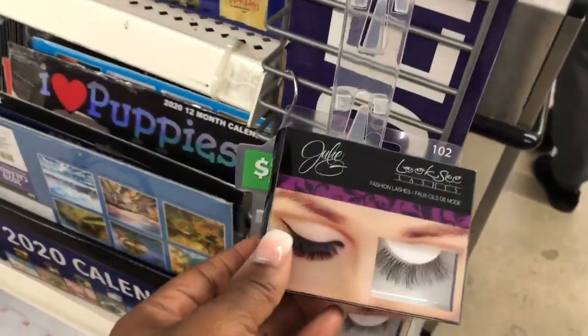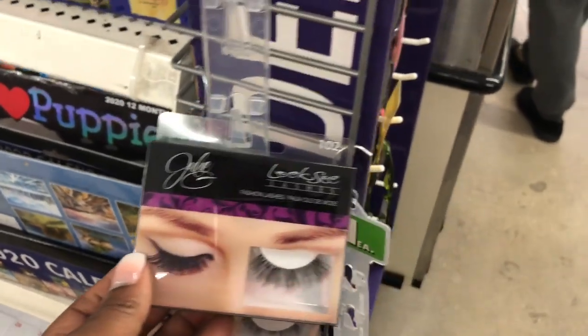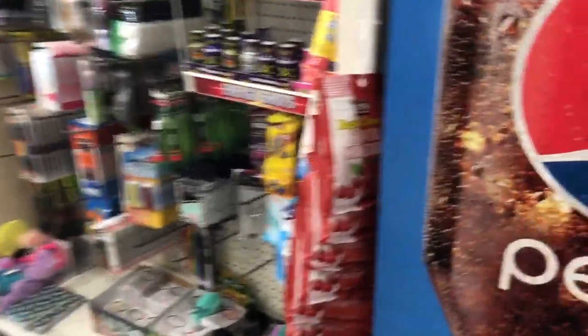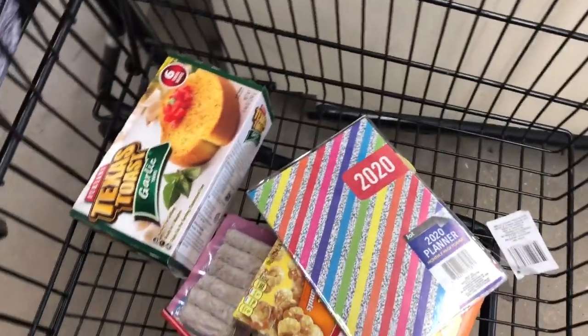They have eyelashes for a dollar — you trying to look cute on a budget? So now I'm going to check out. This is what I'm getting — about six dollars worth of stuff plus my coupon. I'll let you guys know the total when we get back home.